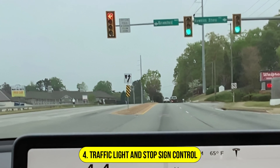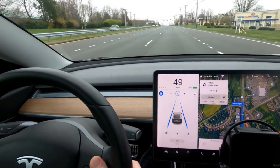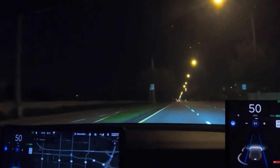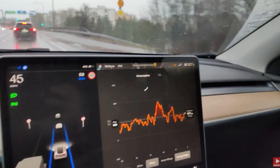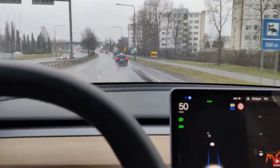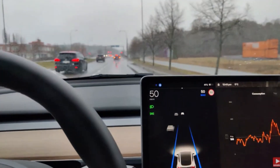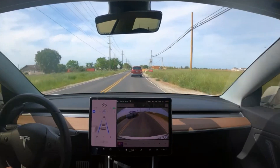Number 4: Traffic Light and Stop Sign Control. This sophisticated feature enhances safety and convenience during urban driving. It leverages Tesla's advanced sensor suite, including cameras mounted around the vehicle, to detect and interpret traffic signals and stop signs. Through a complex network of neural algorithms, the system processes visual data in real-time. When approaching an intersection, the onboard cameras scan for traffic lights and stop signs. When a red light or stop sign is detected, the car automatically decelerates and comes to a halt. When the light turns green, the system prepares the vehicle to proceed smoothly.